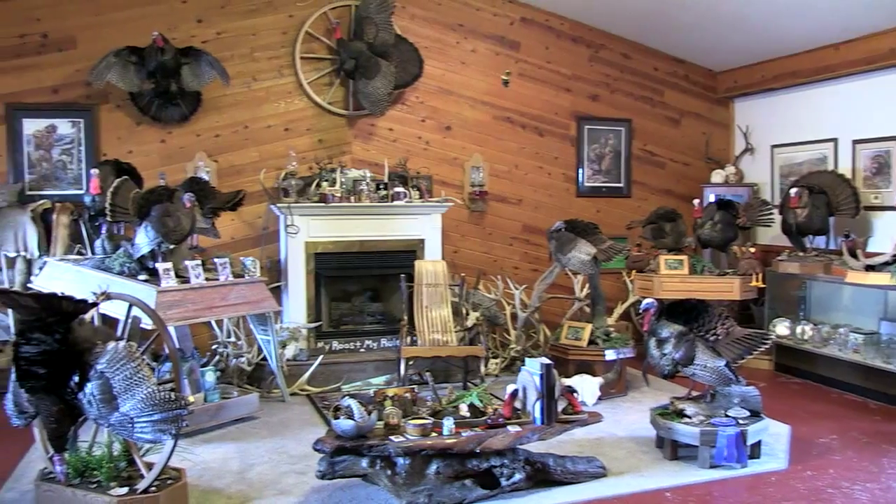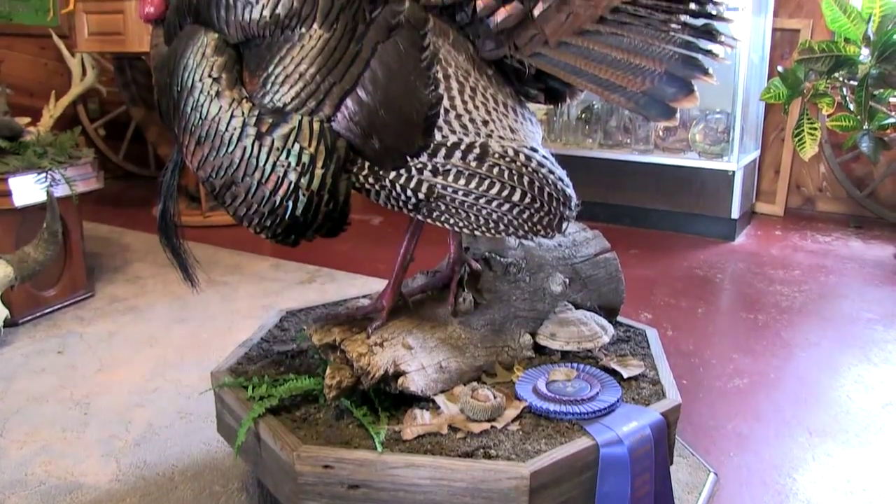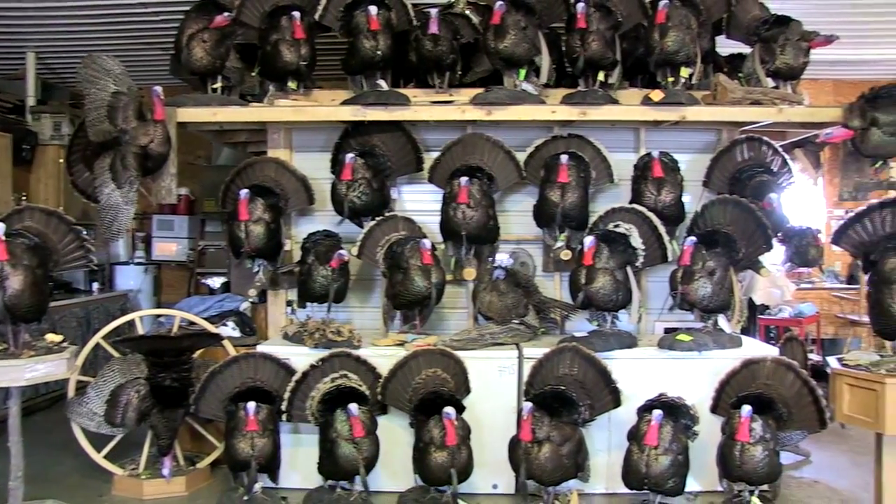I don't know it for a fact, but I believe that we mount more turkeys than anyone. We try to keep our numbers between 1,200 and 1,400 a year. So about any time you can walk in here, we'll have between 200 and 300 mounted all the time.